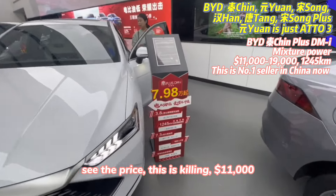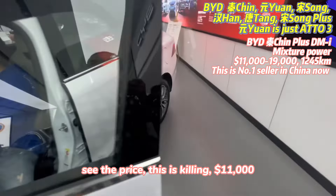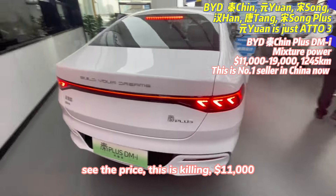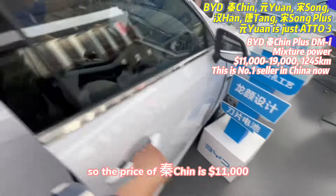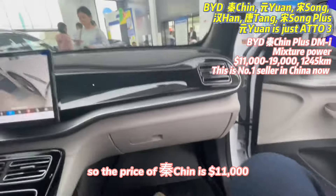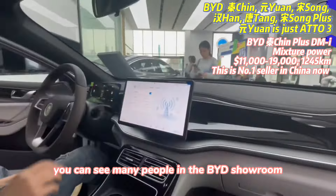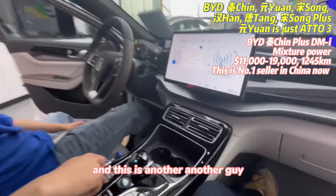You can see the price here — QIN is around 11,000 US dollars. You can see many people in the BYD showroom, so the sales are really very good. You can see another guy browsing here too.